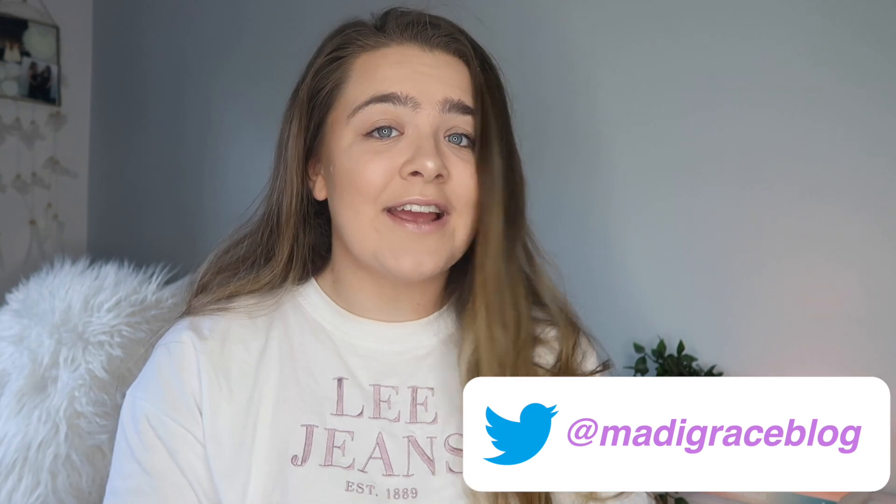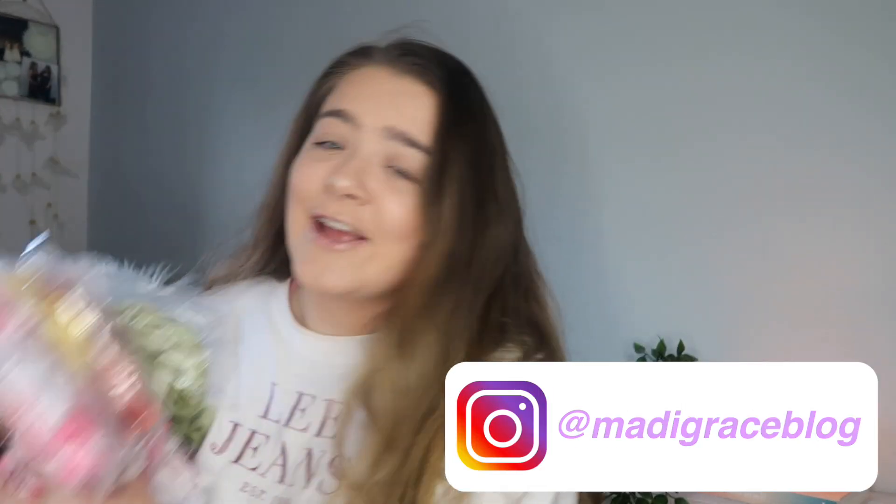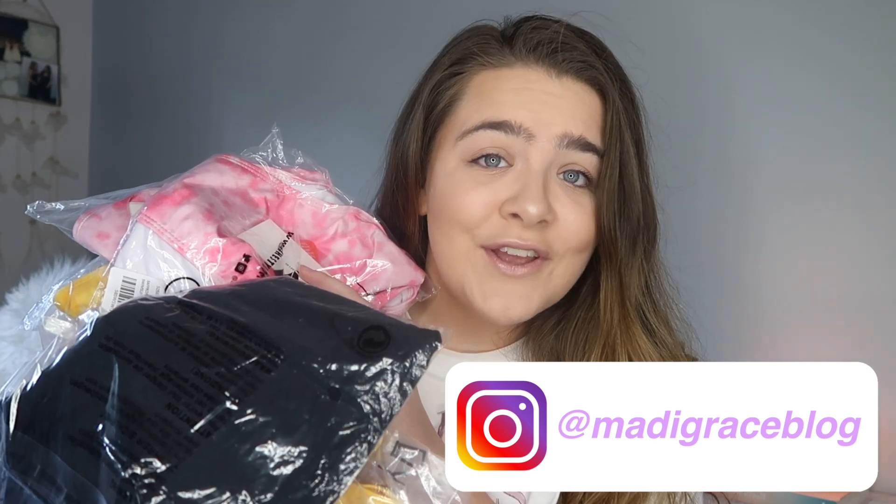Hey guys, welcome back to my channel! For today's video I have a massive haul and review of the new Saffron Barker x In The Style range. When I say massive, I mean I spent like 200 Australian dollars on all of this. I'm so excited to give it a go — I've got mostly swimwear and a few bits and pieces from her lounge range.